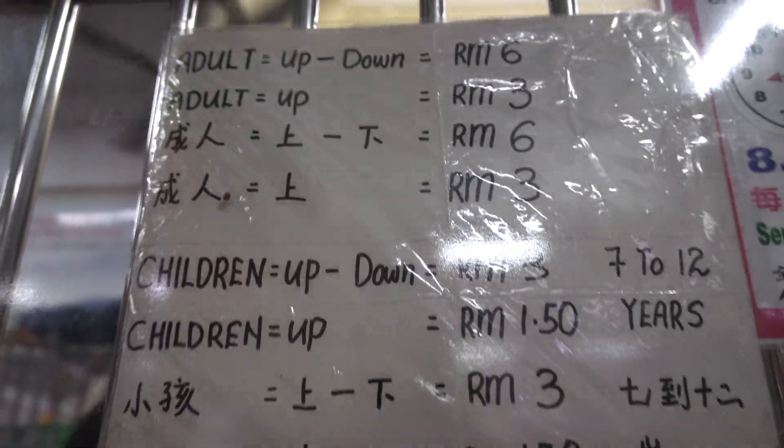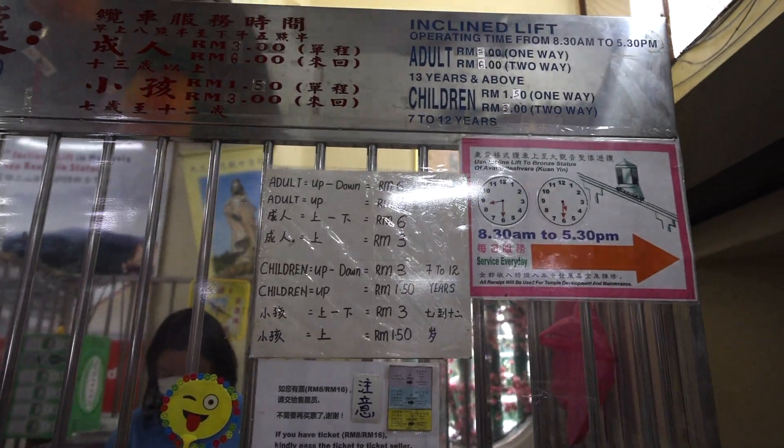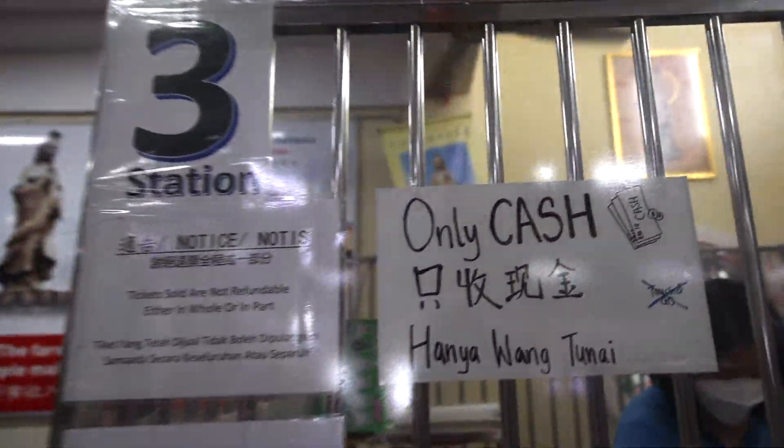So the cable car costs six dollars per person, so twelve dollars in total for both of us. Not bad. It only takes cash.